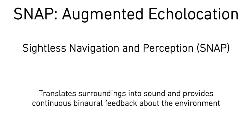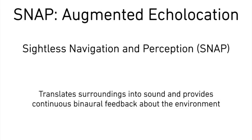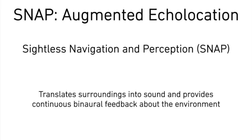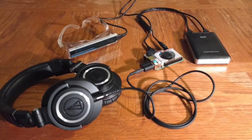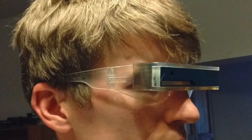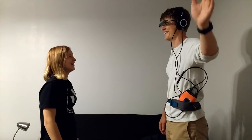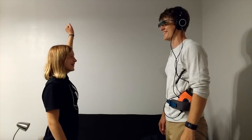Sightless Navigation and Perception, or SNAP, uses these new vision sensors to map the environment and provide continuous audio feedback representative of the user's surroundings. The device consists of a single board computer to process data with a battery pack and headphones, as well as a headset containing the vision sensor. With some training, the user can translate the audio stream into spatial information similar to what the brain does with vision.